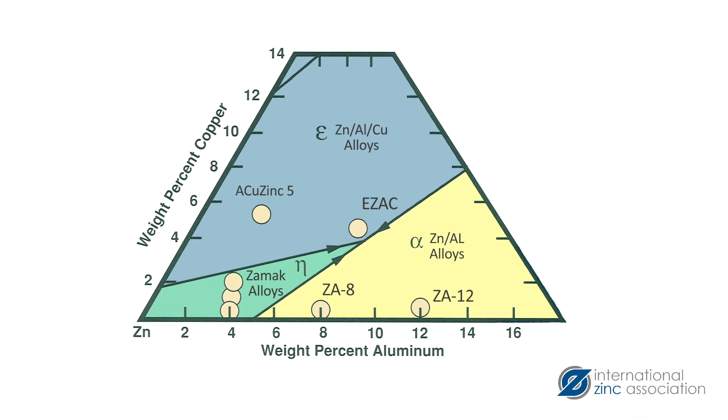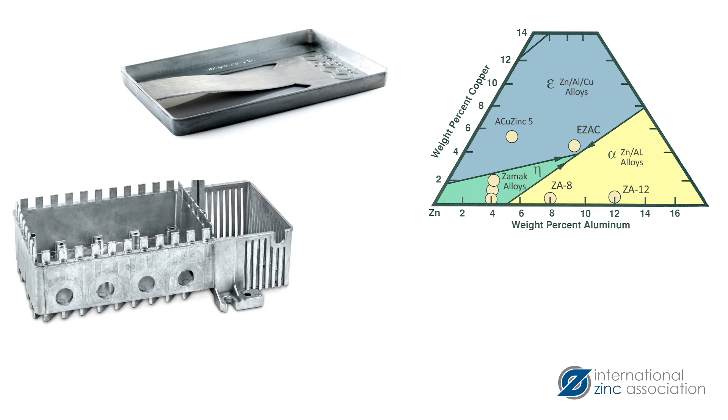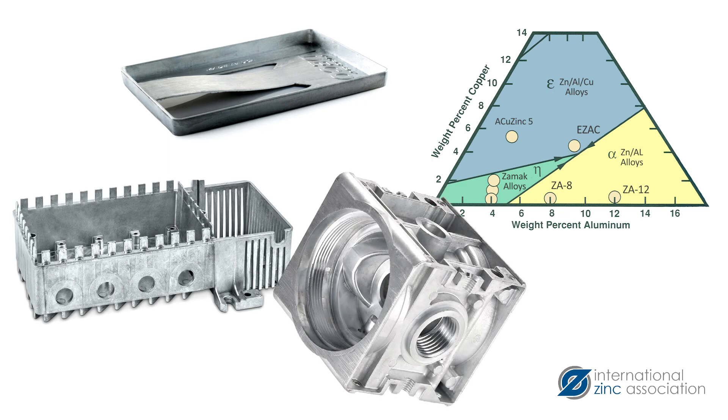Due to their exceptional fluidity, zinc alloys are used in lightweight applications by designing parts thinner and with more complex geometries than is capable with other die casting alloys.